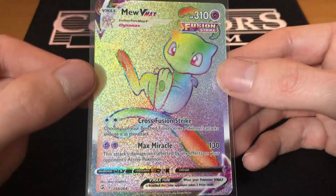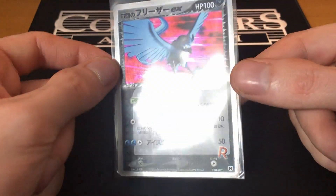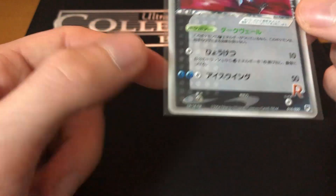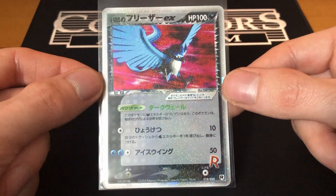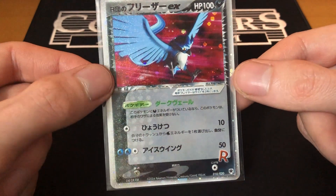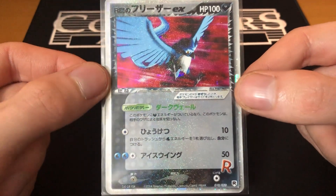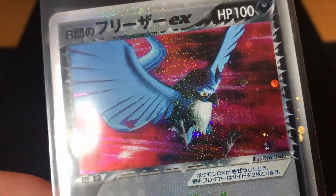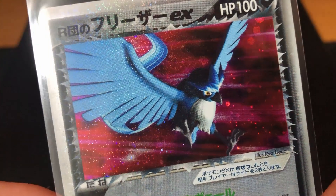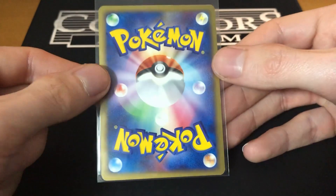Let's get into the second card: we have the Rocket's Articuno EX from the Silver Deck Kit in Japanese, first edition — see the stamp down here on the bottom left. Just check out this card — it has a glitter effect across the whole card which is also seen on the Shining Mew. This one also shares the same glitter effect as well as the holographic. Just check out that holo — just unbelievable. This card is in pretty much near-mint condition.